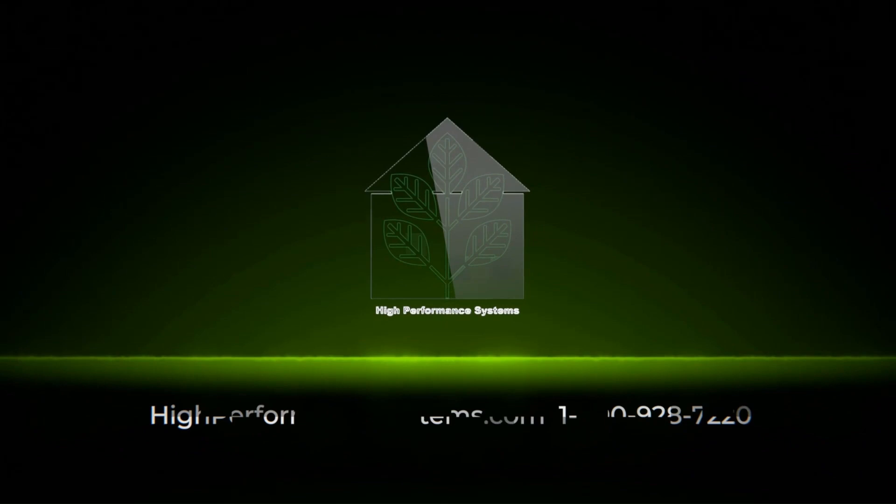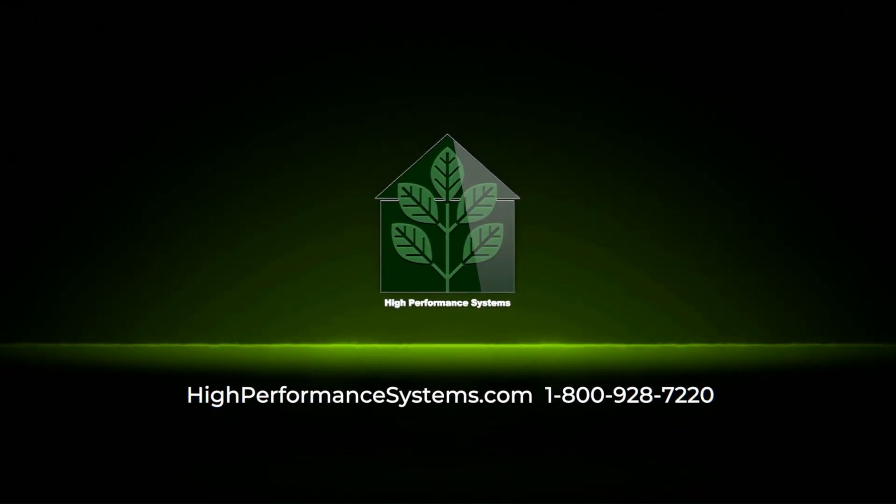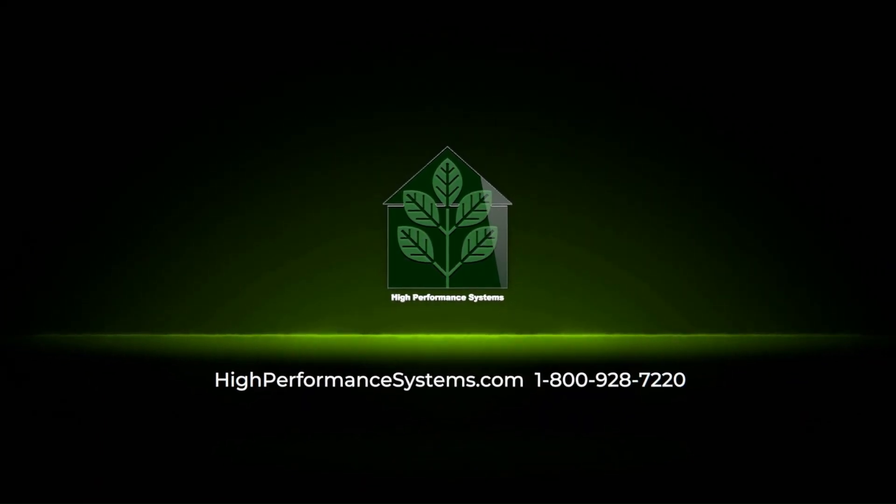For more information, call us at 800-928-7220 or visit our website at HighPerformanceSystems.com.